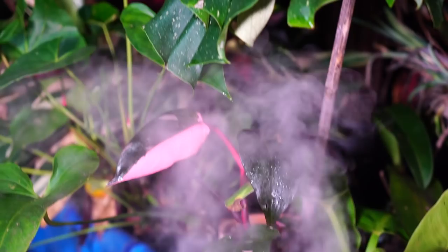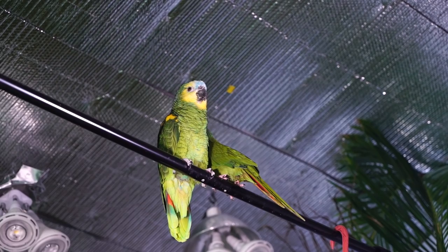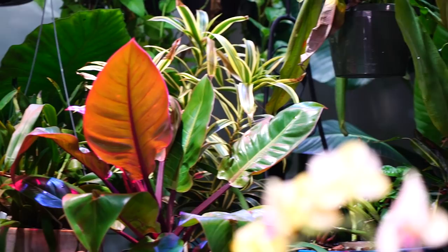Hey, what's up garden friends? Jeff here, Tropical Plant Party. How's everybody doing? I hope you're good. I'm great, hanging out in the grow room. Got the parrots out here with me. Just got home from the nursery, so let's do a plant haul. The parrots might be a little bit noisy — hopefully it won't be too bad.